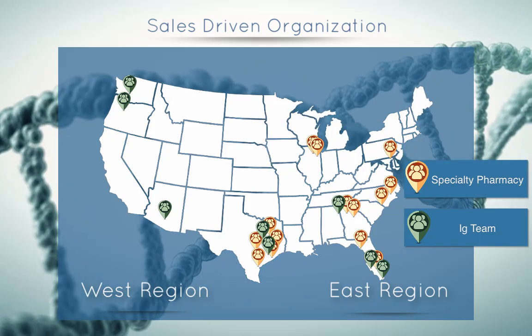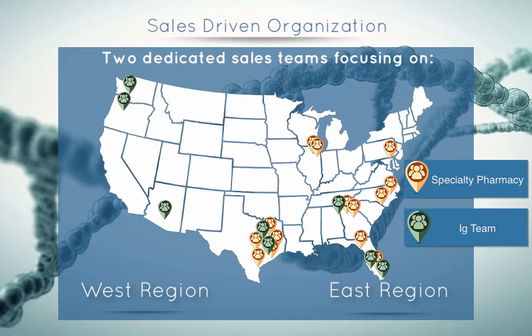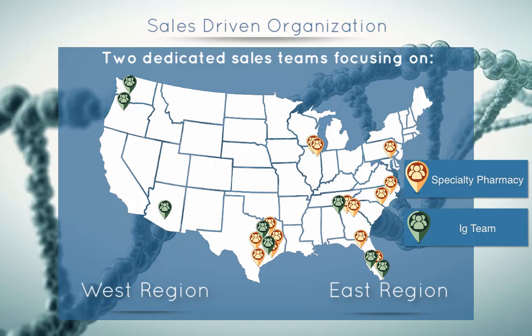Just to wrap up our reach — we've got two teams. Between the two teams, our reach is into gastroenterology, rheumatology, dermatology, immunology, and neurology.